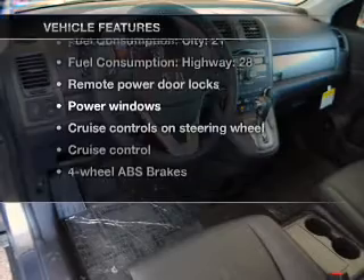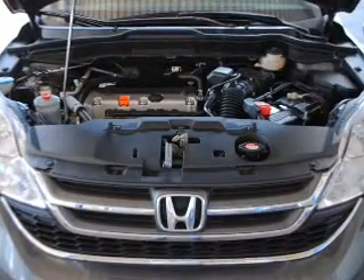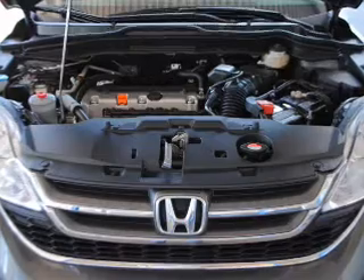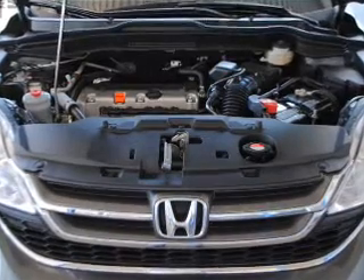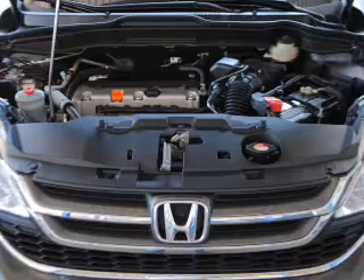With these notable features, you won't want to miss out on the opportunity to own this amazing ride: air conditioning, power door locks, power windows, power steering, cruise control, power mirrors, and AM/FM stereo with an MP3 player. Call today to schedule a test drive.